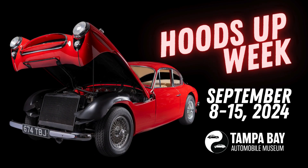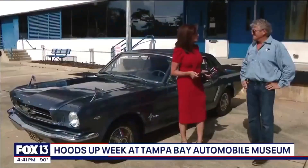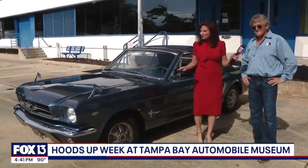The Tampa Bay Automobile Museum is bringing back its Hoods Up Week. Tell me about this beautiful car you brought with you.